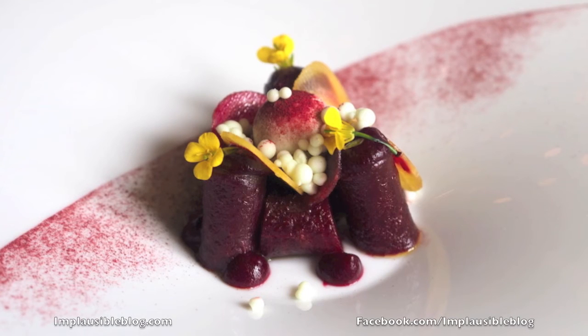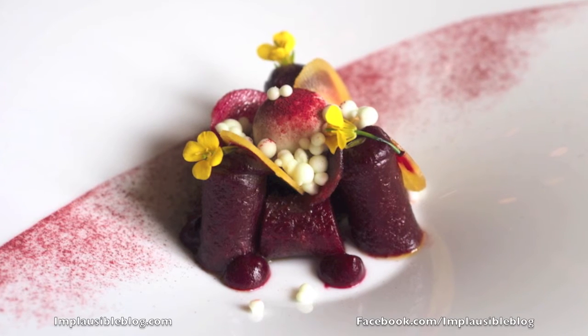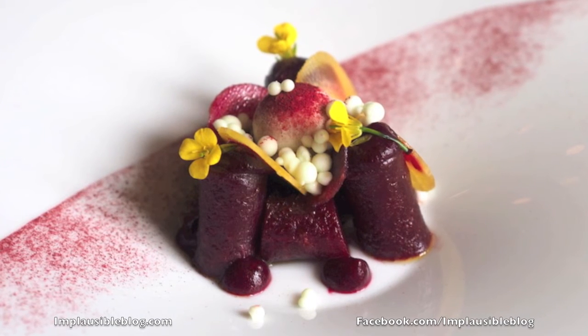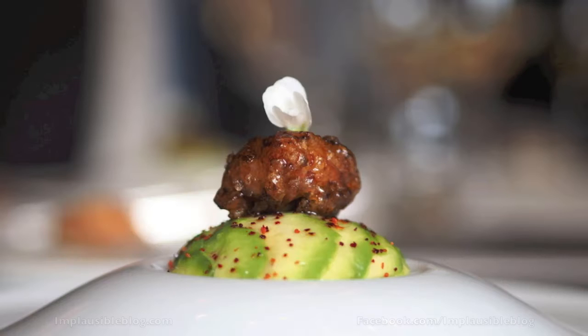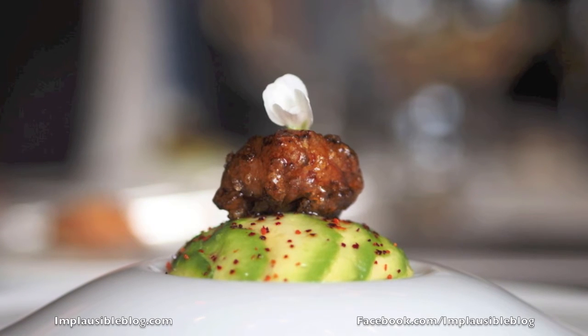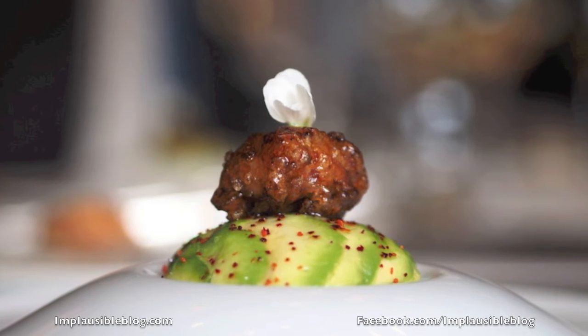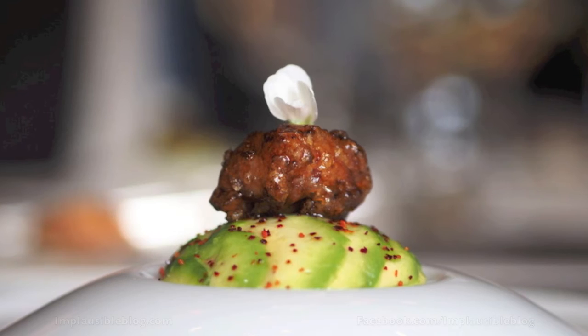We're going to start with beetroot baked in a salt crust, which takes out all the water and intensifies the flavor of the beetroot. We serve it with ice cream of wasabi. Locally caught crab is served first as a jelly, then as a salad dressed with its own mayonnaise made with its own liver. On top we have smoked avocado.